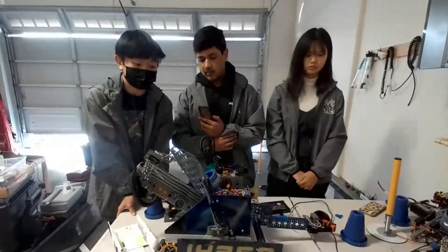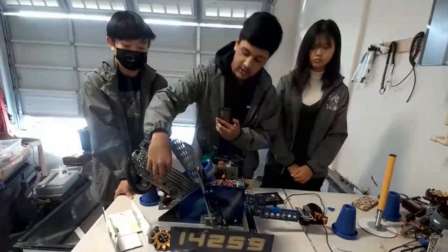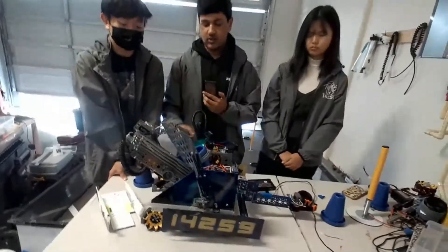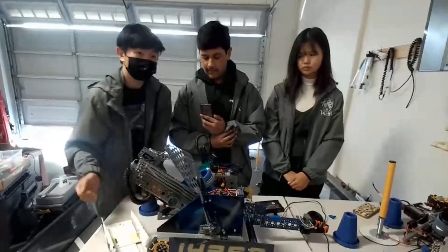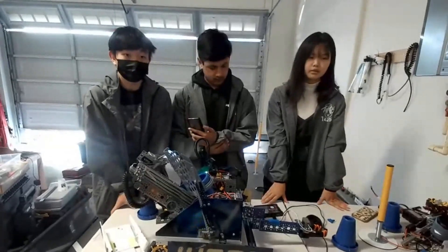One thing that helped was greasing the slides a lot. The Viper slides when you first get them come with a lot of resistance, but greasing them allows you to run at a faster RPM. Also the tension in the strings — the goBILDA build video says you should be able to play notes with the string, but we found better results when it was slightly looser, especially when running at a faster RPM.